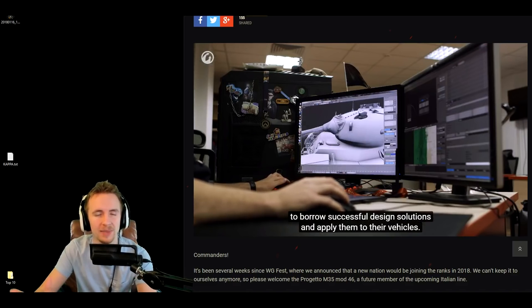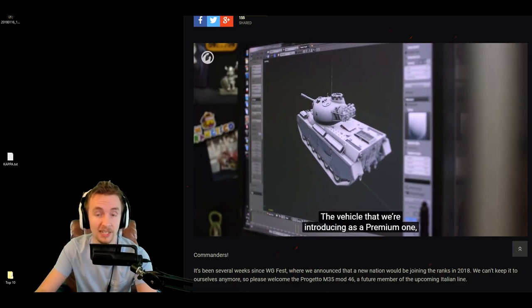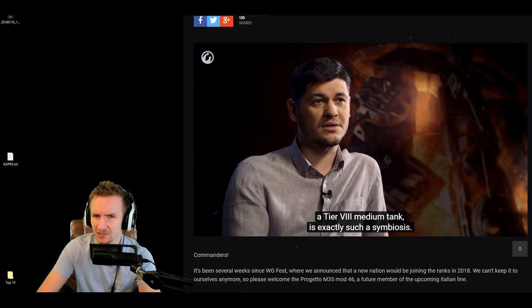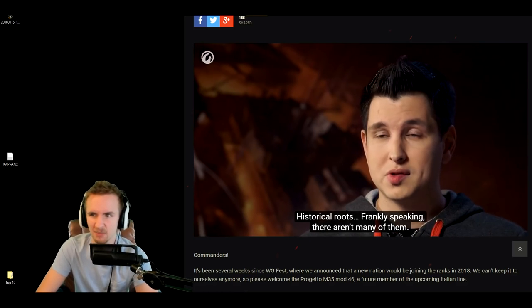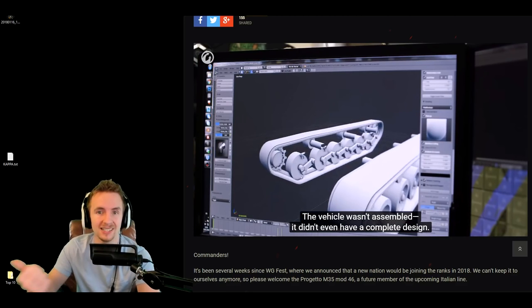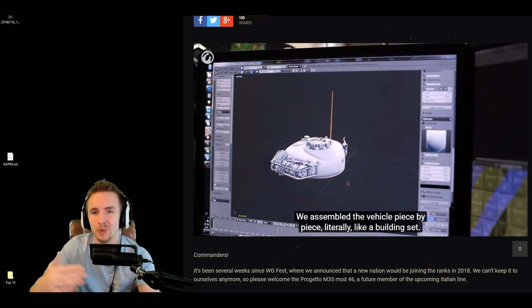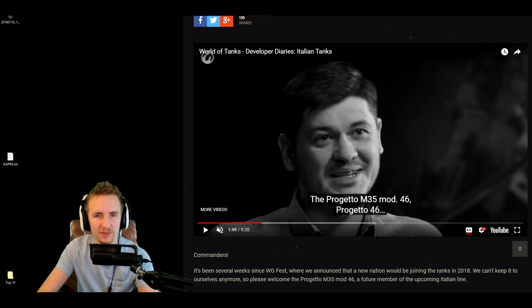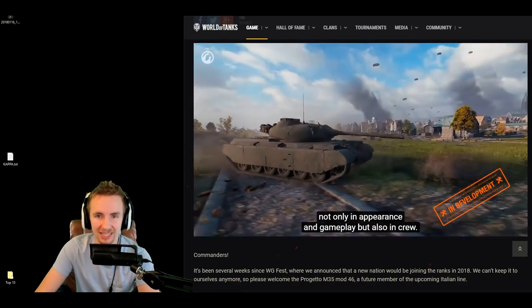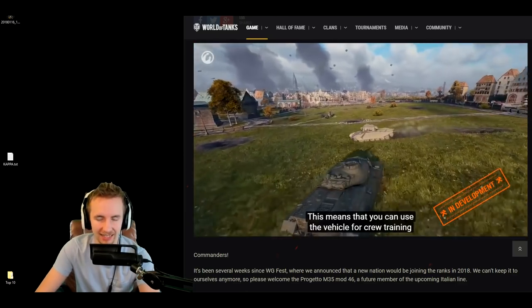As Wargaming love to do, the first vehicle released for any new nation is undoubtedly a premium tank, but for the Italians it's going to be a little bit different. Usually we get tier 5 premiums; with the Czechoslovakians we got a tier 6 premium, and with the Swedes it's bumping up to a tier 8 premium. While the name is still to be decided, it looks like it's going to be called the Progetto M35 mod 46, or the Progetto 46.